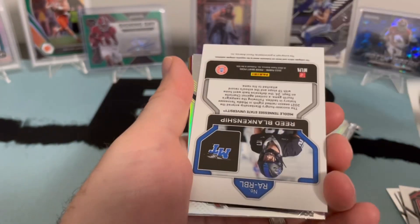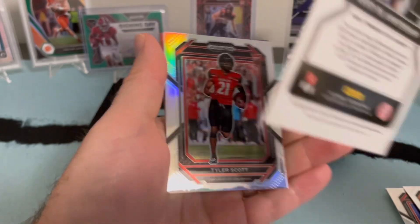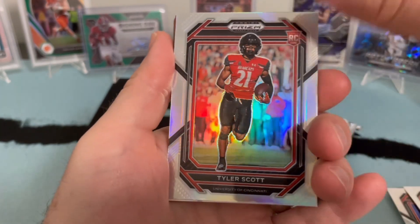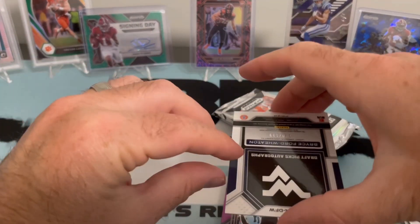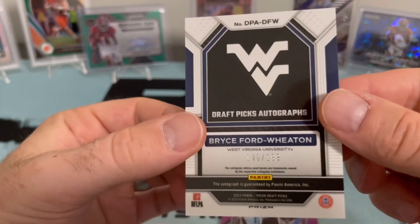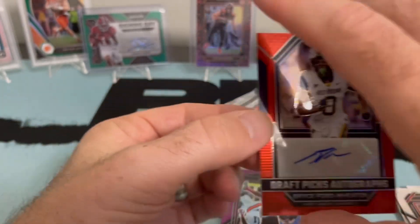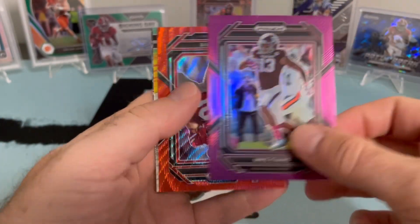There's a silver — got a hit there. Reed Blankenship, another base, not a prism, nothing exciting. This one is a 2022; for all I know this guy is out of the league. Tyler Scott — I feel like I know him but I'm not super familiar — nice silver though. Another hit, this one is numbered. Saturday Star still — Bryce, not the right Bryce — Draft Picks auto on the red, numbered to 199. I don't know him, I'll be honest. This is what you're gonna see a lot with Prizm Draft Picks — a lot of 'hmm, who's that guy?'